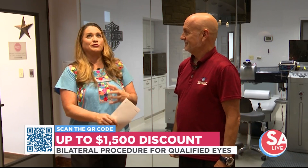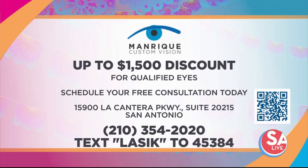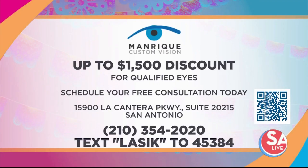That's got to be the reaction of so many people — just how amazing that is right after it's done. And you have a deal for folks watching right now, right? Absolutely. We'll take $1,500 off qualified eyes. All they have to do is give us a call, and we'll go over the financing with them. Remember, this is an elective procedure, so it is a cash pay, but we'll do everything in our power to make it affordable for you. So if you want to schedule your free consultation in the next 24 hours, you can get up to $1,500 off Z-LASIK for qualified eyes. Just call 210-354-2020, scan the QR code, or text LASIK to 45384. For more information on Manrique Custom Vision, visit their website at sa.manriquei.com.